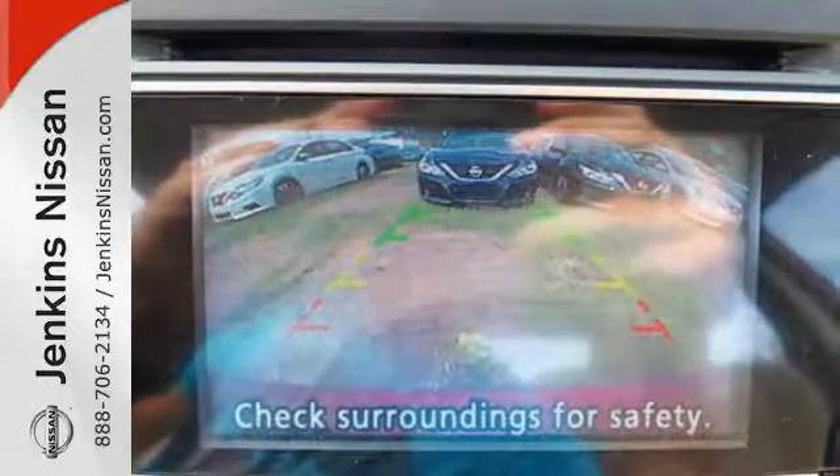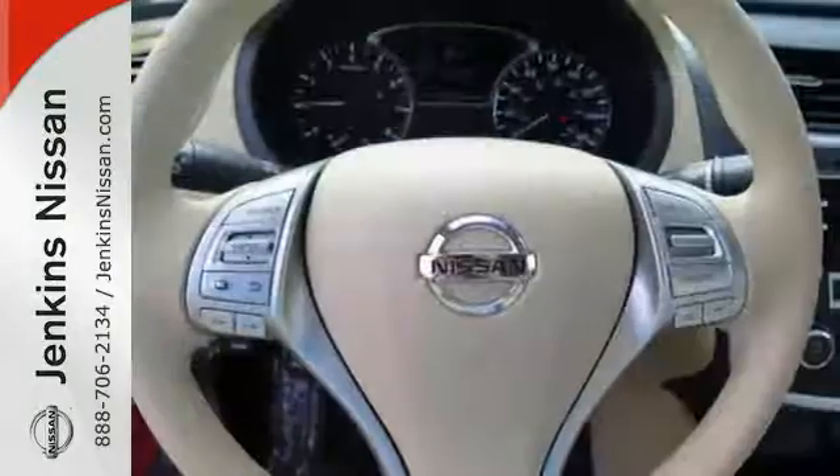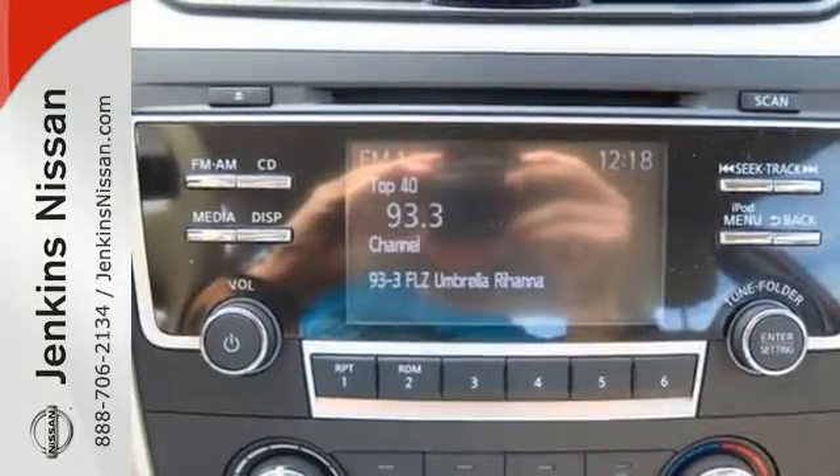The Advanced Drive Assist Display makes it easy for you to get info quickly, compiling it in one easy-to-see location. Steering wheel audio controls and Bluetooth allow you to focus on what matters most — you and your precious cargo.